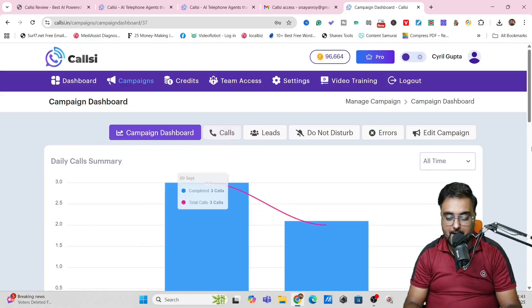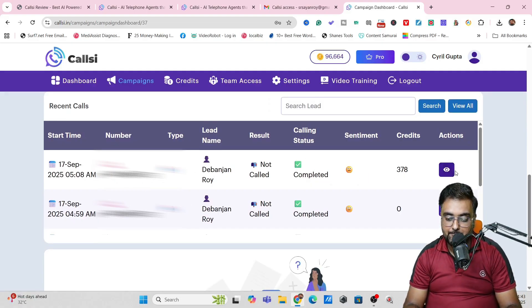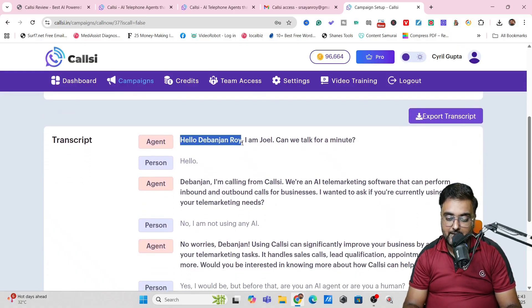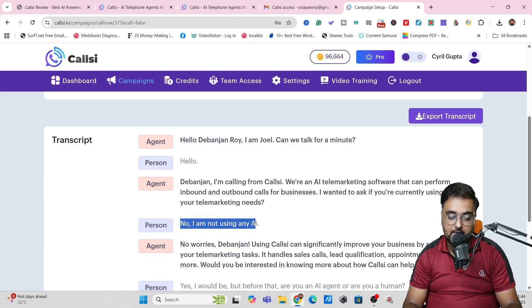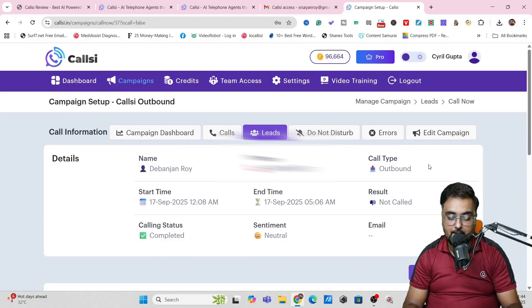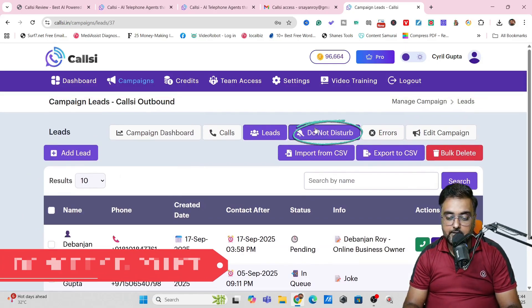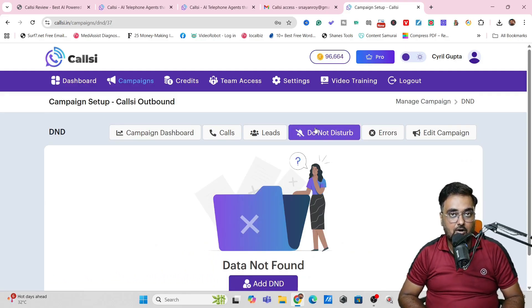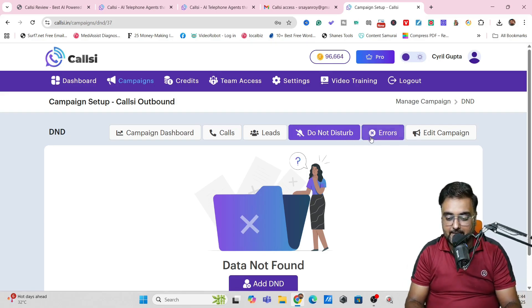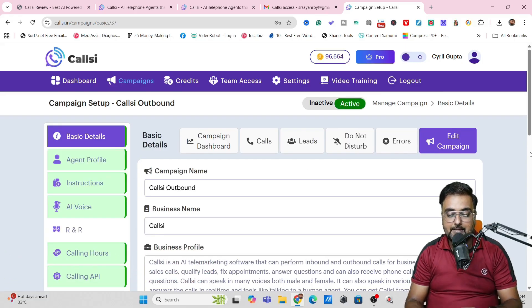Once the campaign is set up, you can come to the campaign dashboard and see all the reports — whatever calls have been made, including status. If you go to Actions, you can see the transcript. For example: 'Hello, Devanjan Rai. I am Joel. Can we talk for a minute?' — it then asks whether they use AI, and upon hearing no, it proposes CallC. You can also export the transcript. The Leads section shows all collected leads. There's also a DND list — to be compliant, upload DND numbers so you don't face legal issues. Any errors would appear in the Errors section, and you can also edit the campaign.